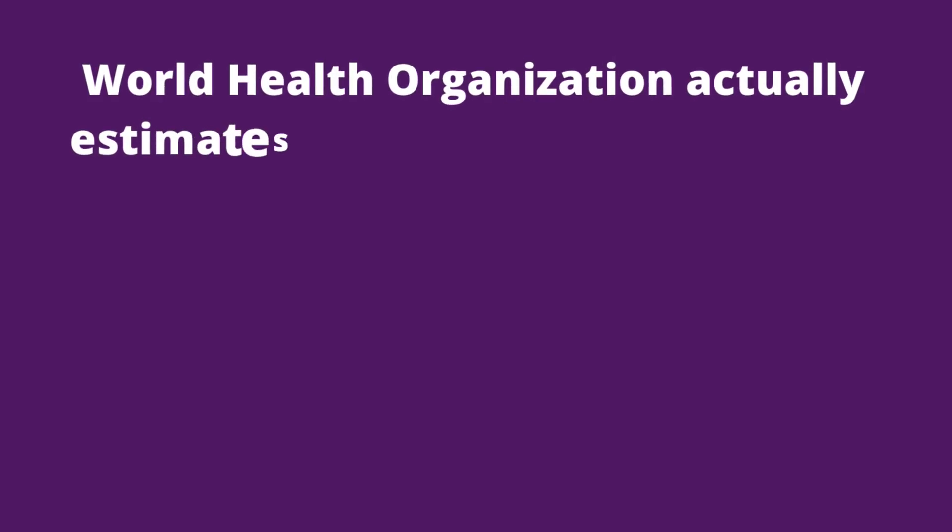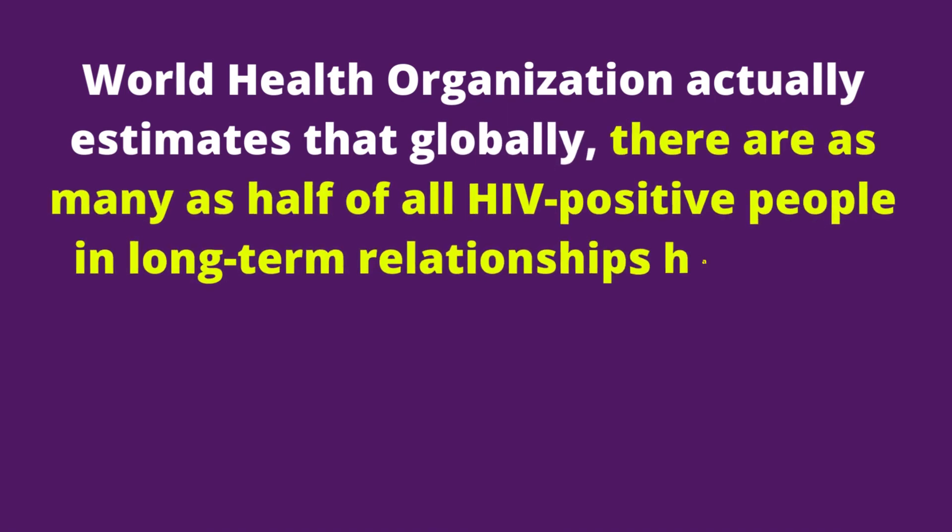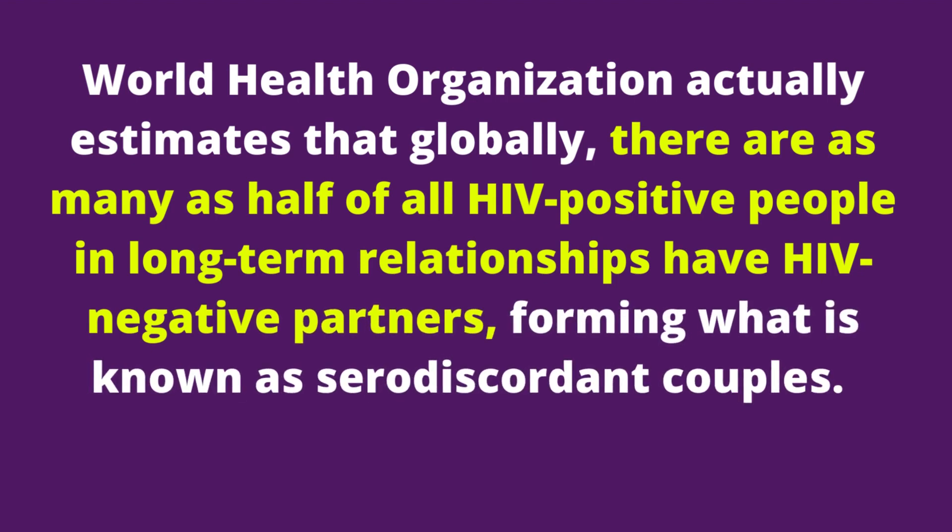The World Health Organization actually estimates that globally, as many as half of all HIV positive people in long-term relationships have HIV negative partners, forming what is known as serodiscordant couples. If you ask any HIV physician, you will most likely be told there are many discordant couples in societies today.